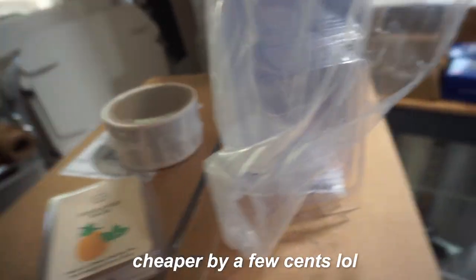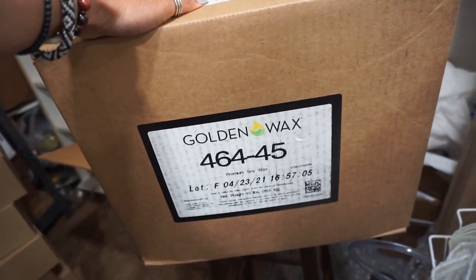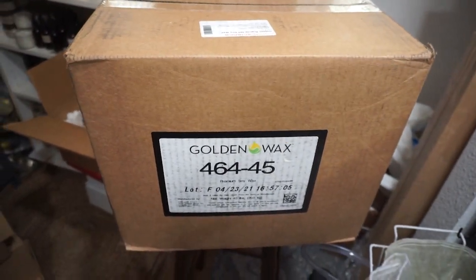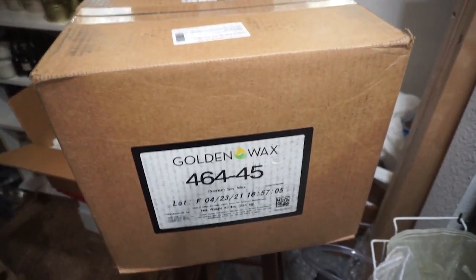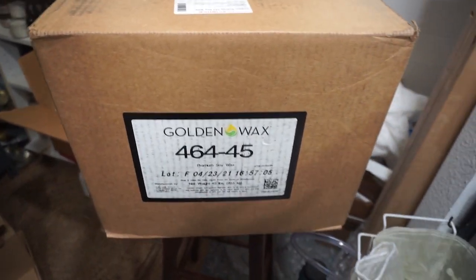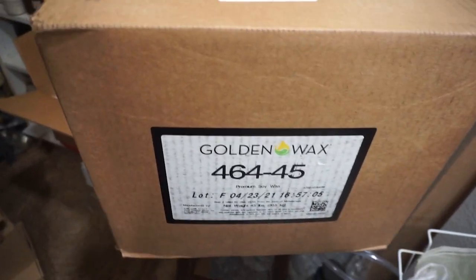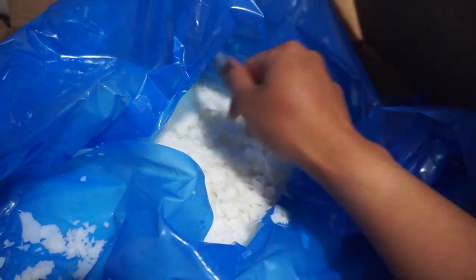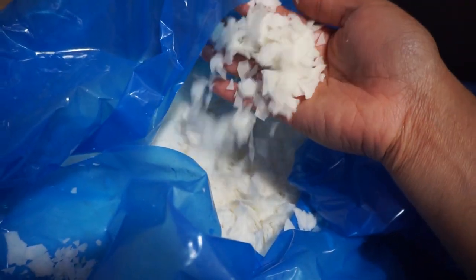The next item I bought was a 45-pound box of 464 golden soy wax from Candle Science. This is the wax I use nowadays — I used to use Soy 10 from Cal Candle Supply and combine it with 464 wax, but Soy 10 has just been so hard to get, so I've just been using 464 wax and it's been working out for me. This wax comes in flakes and it's easy to work with. The Soy 10 came in slabs that I always had to cut up, so this is much easier.